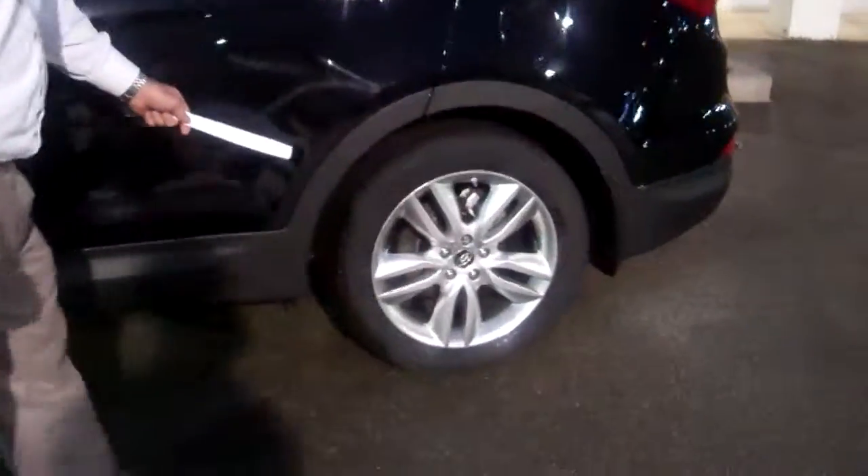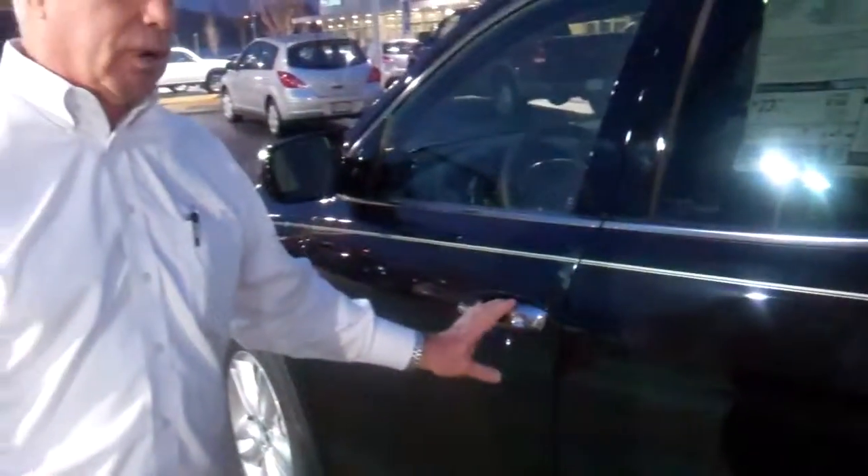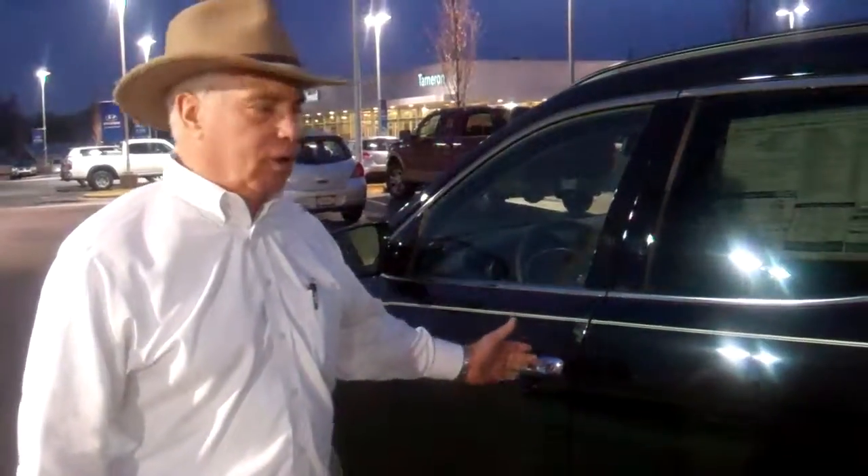You can see it has these nice big alloy wheels. This also has a perimeter key entry system, so you don't have to take the key out of your pocket to start the car or enter the car.